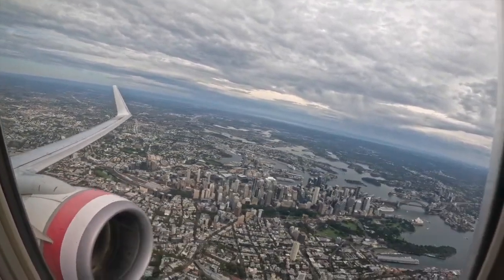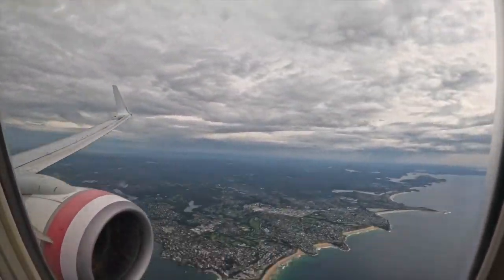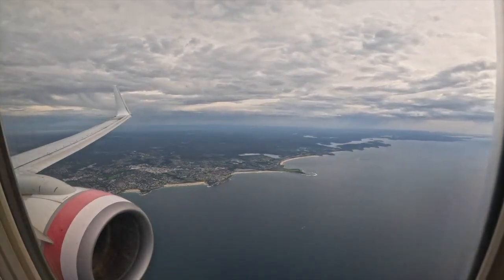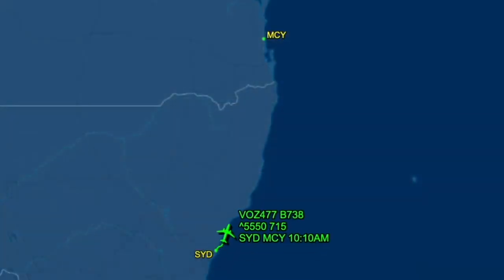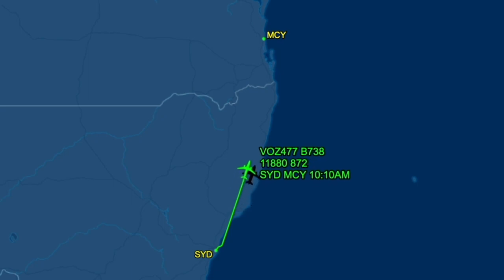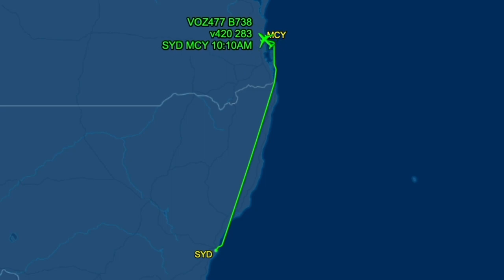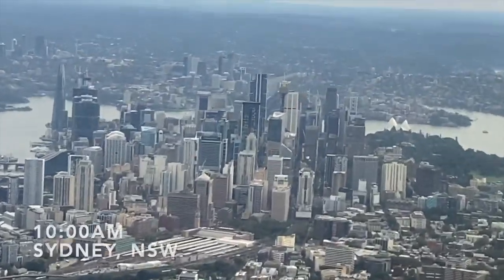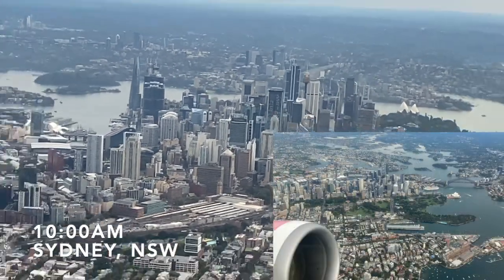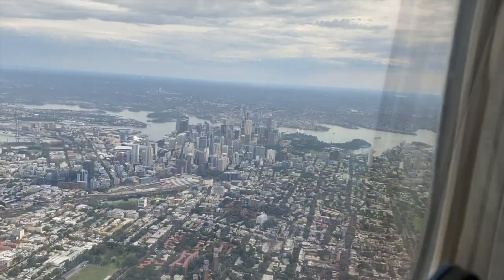After takeoff we turned slightly right, tracking northward towards Queensland. Flight time today is 1 hour and 13 minutes, covering a distance of 552 miles or 888 km, cruising at 39,000 feet. Following the standard ENTRA-5 departure, we flew directly past Sydney's CBD, and down below you can see Sydney's landmarks.